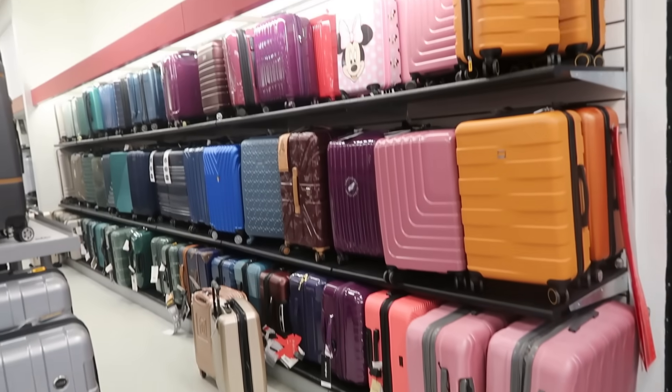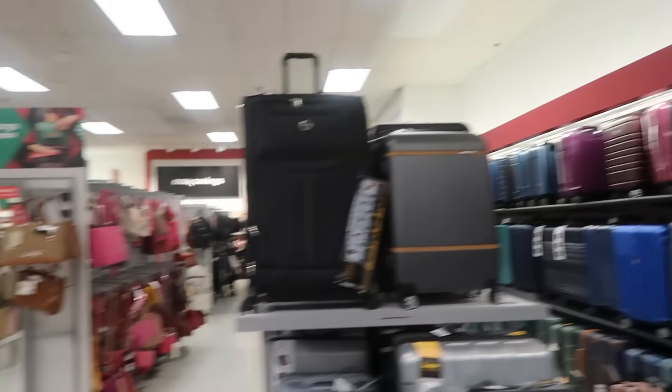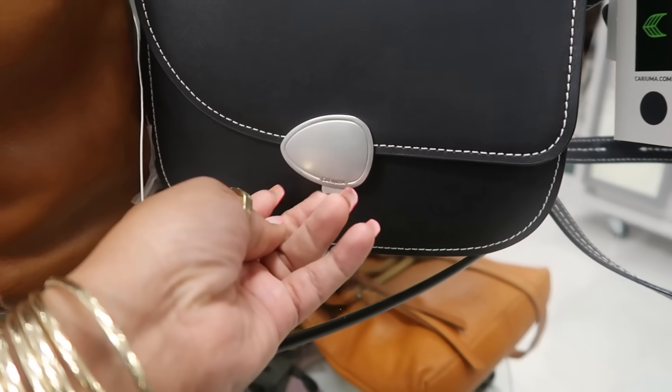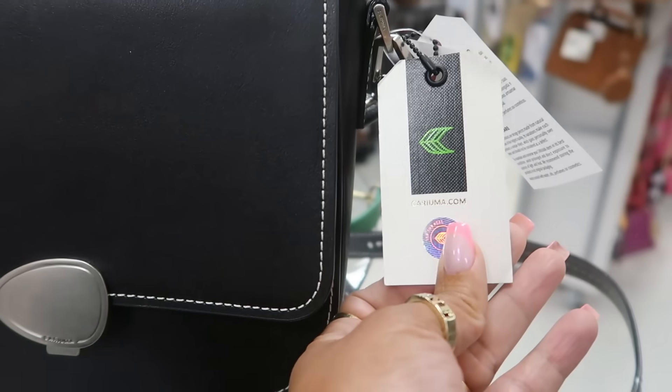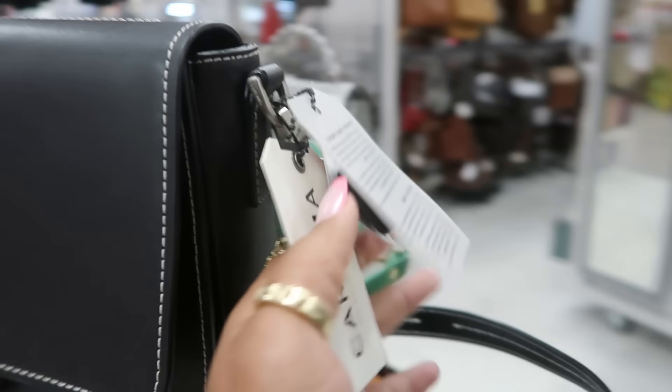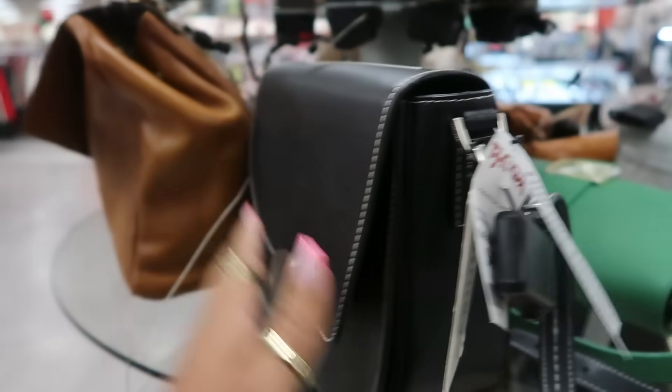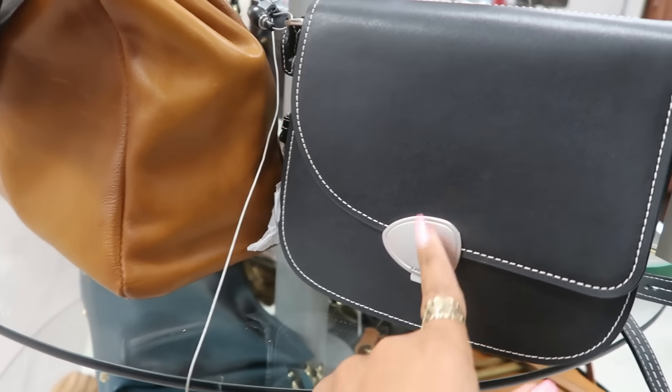Lots and lots of luggage. I see a lot of pink luggage. Let's see what's on this table. Kariuma? I've never heard of that brand. $50. I like the hardware.